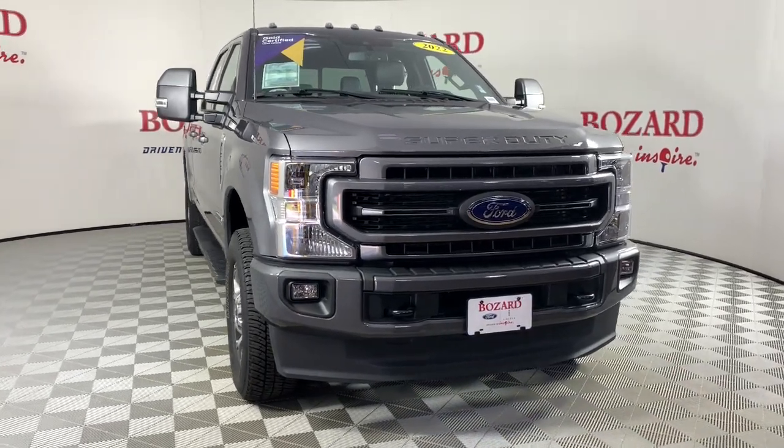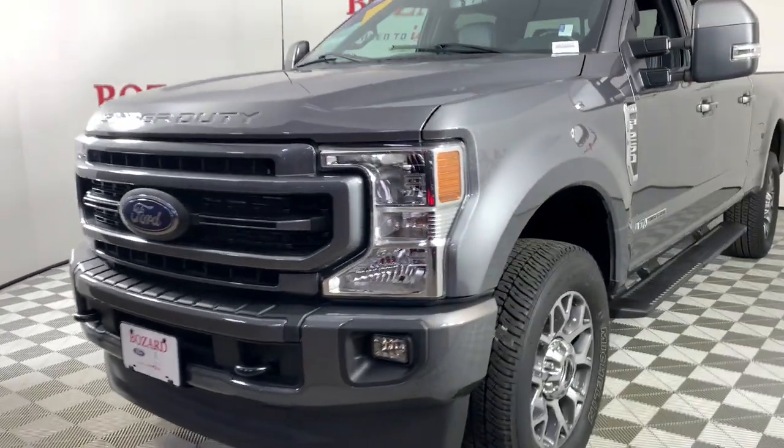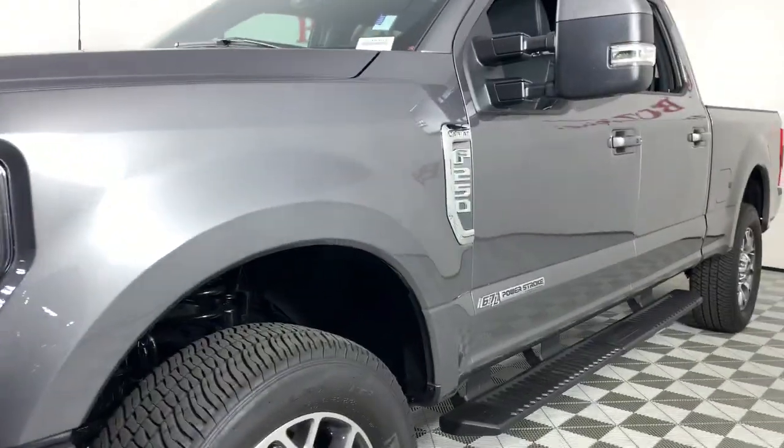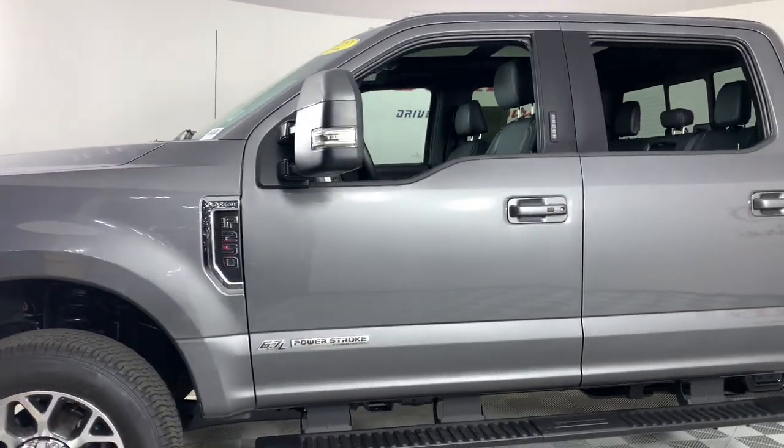You will be amazed by this. 2022 Ford F-250. This vehicle is an outstanding buy with fewer than 15,000 miles on the odometer. If you're going to do it, do it right.